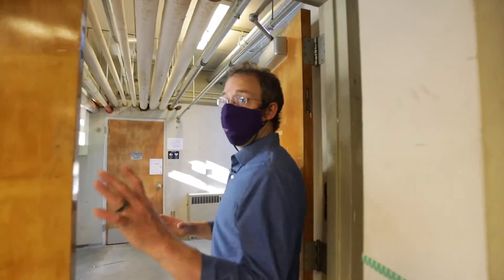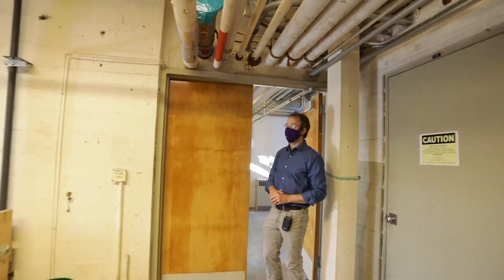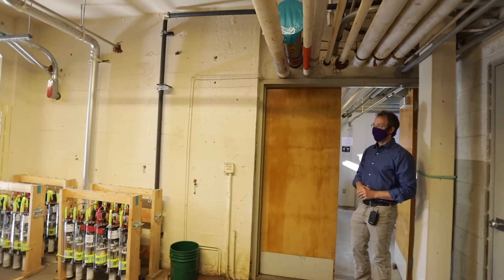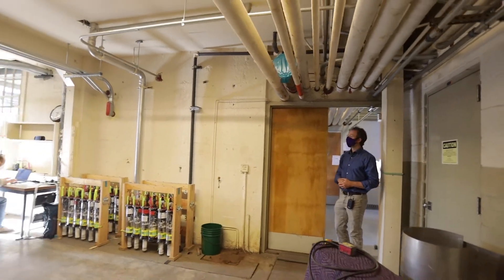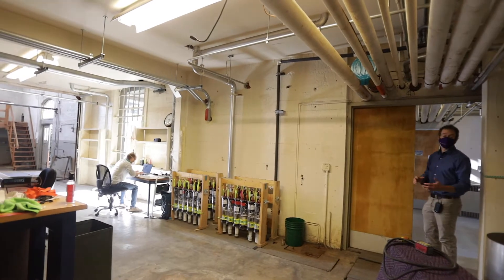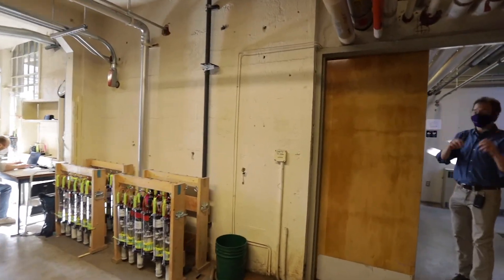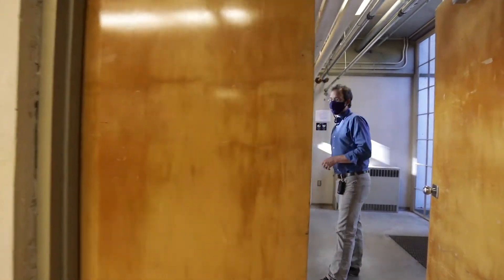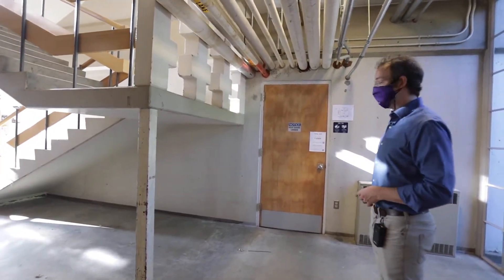This is the old side of the building — the big continuous lab space that's under construction. Hopefully this is all going to get a pretty significant facelift in the next 12 months, so come back in 12 months to see it again. Now we're moving over to the new side of the building, which was constructed in the mid-1960s and has the major fluid mechanics facilities.